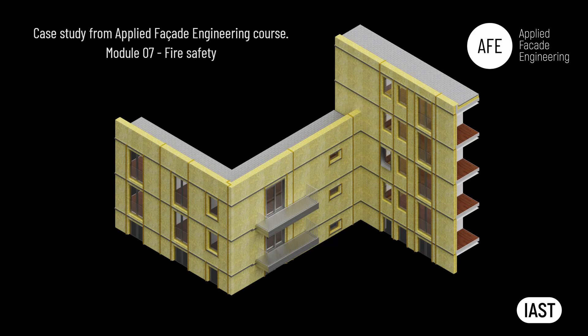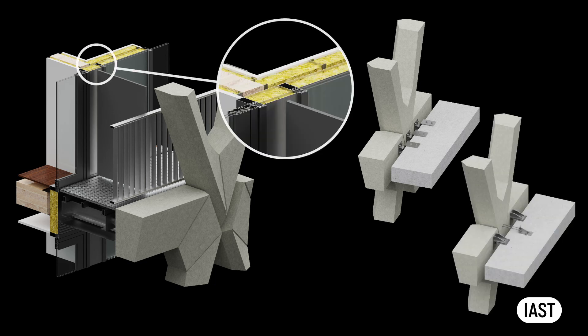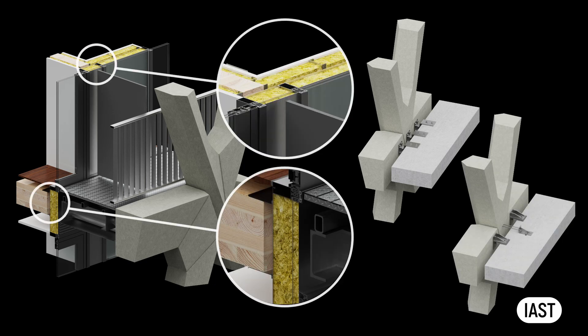A significant portion of the fire safety module in Applied Facade Engineering covers compartmentation of ventilated and drained cavities within facades. In this case study, both the precast concrete and stick curtain wall systems lack any such cavities, so there is no requirement for cavity barriers. However, there are voids between the new framework and the facade. These voids, unlike cavities, do not serve a functional purpose like water management — they are simply there to account for installation and fabrication tolerances between building parts, ensuring a precise fit during construction. These voids need to be effectively sealed.